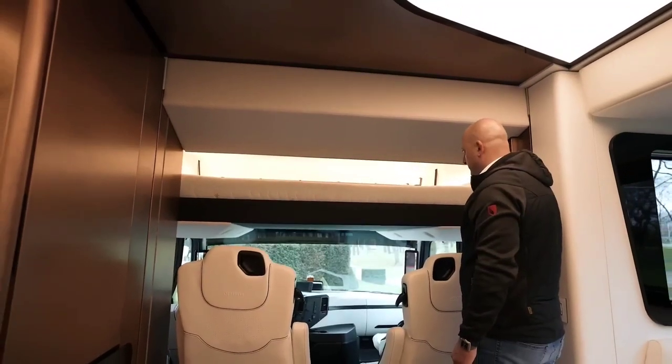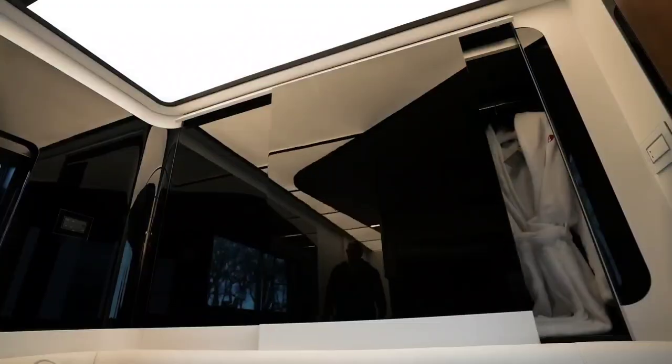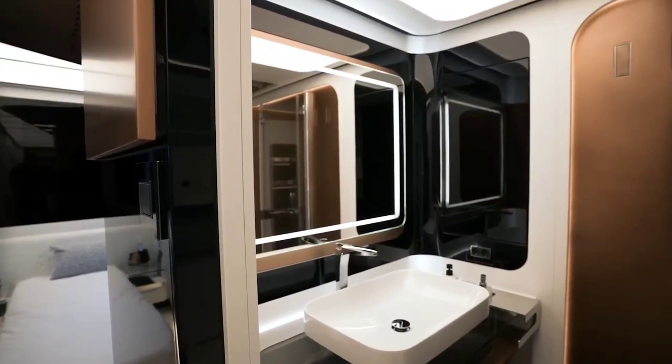With a price tag estimated around $1 million USD, the Dembel motorhome is a symbol of extravagance for those seeking the epitome of comfort and style in their travel adventures.